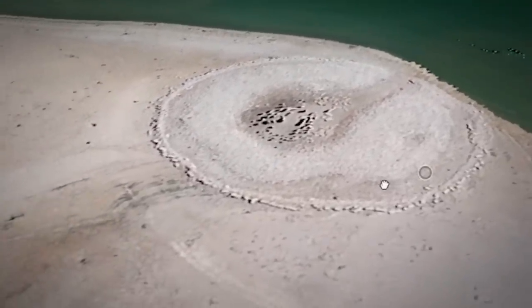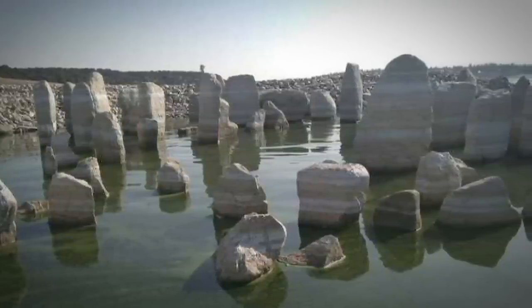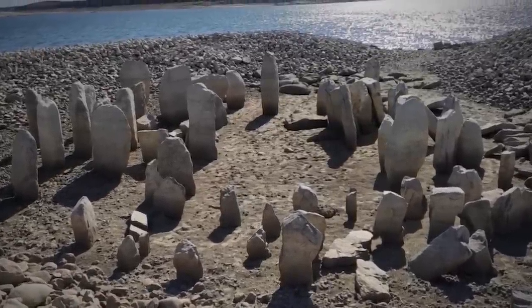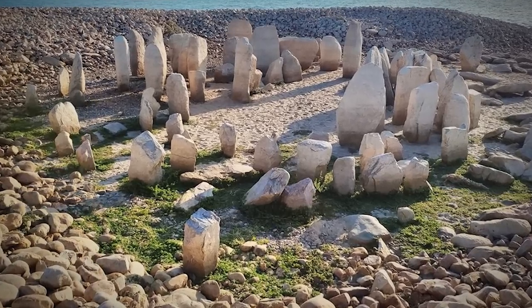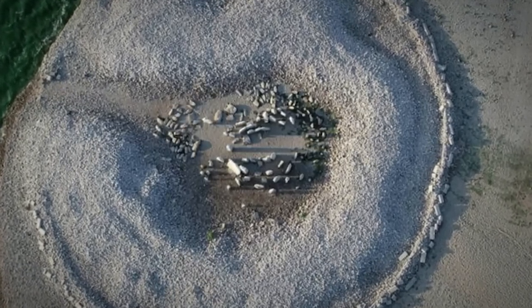In 1963, the area was flooded by the construction of a reservoir, a project to bring water and electricity to less developed parts of the region. Since the creation of the reservoir, the tips of some megalithic rocks have occasionally pierced the surface of the water, but never has the entire site been revealed at once. Before long, with the rains of autumn and winter approaching, the stones will likely be submerged again.